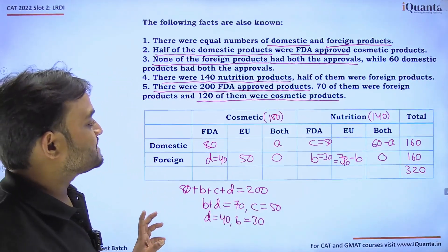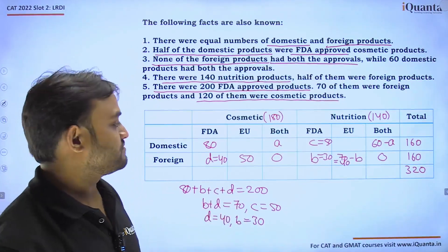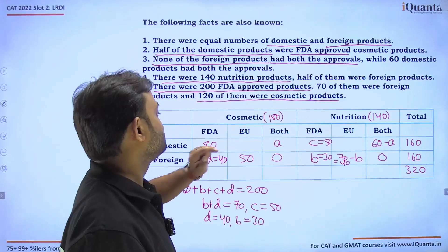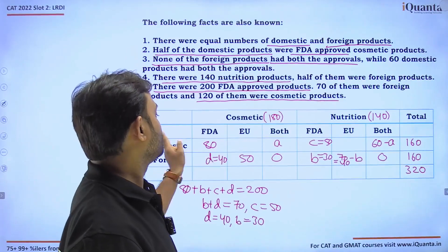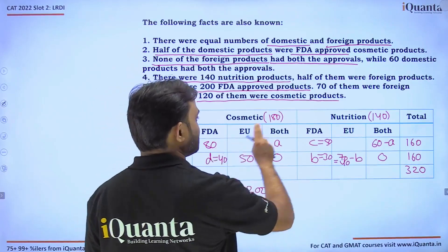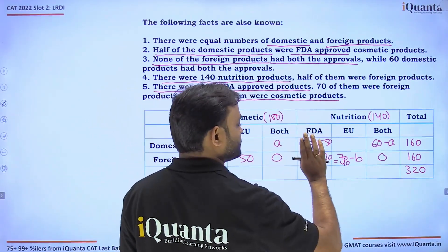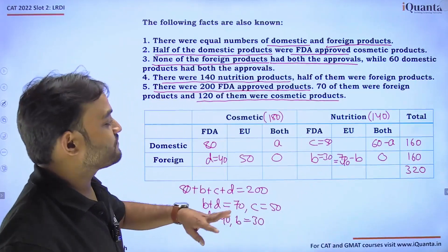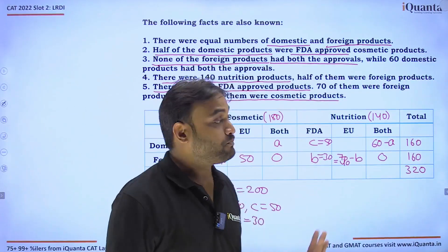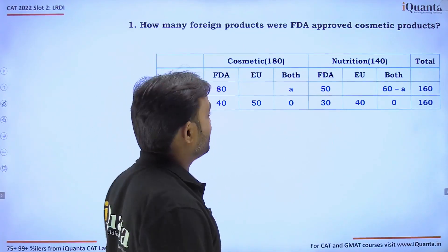That is all the information we can find from the given data. We don't know the values for domestic cosmetic EU-approved, or domestic nutrition EU-approved — so we have four different variables remaining. But you will be amazed to see that we can still solve a few questions.